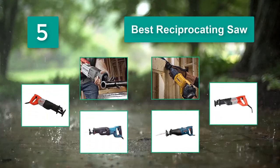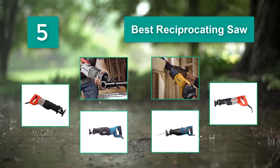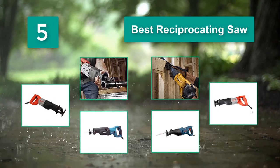These devices can cut through a variety of different materials, making them viable in everything from framing, roofing, plumbing, and much more. While these machines aren't overly complex, they offer a great range of utility.